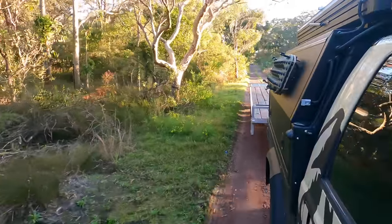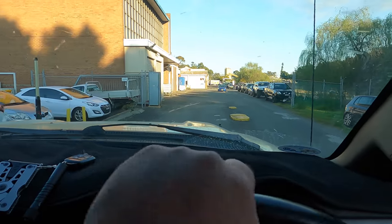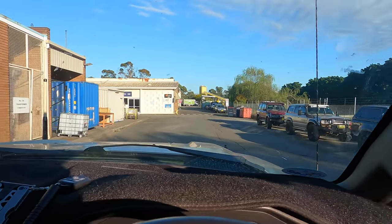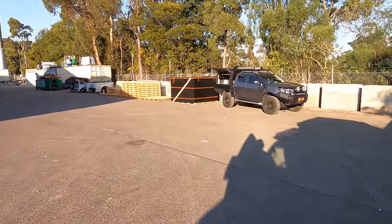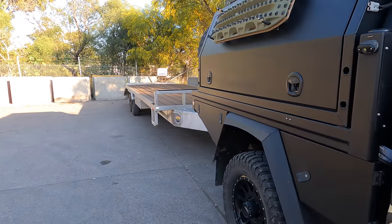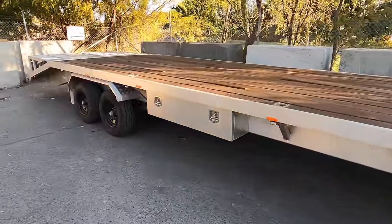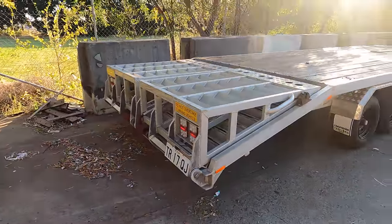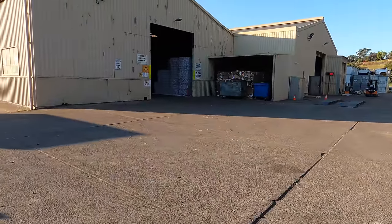Got my trailer. Just dropped off one of my machines to do a job here in Newcastle. So I'm gonna pick up some tubs. This is my 10-metre long plant trailer for work and earthmoving. I spent so much time in America that all my mates have trailers like this, so I built my own here. Let's go see how the boys are going with the Ram.